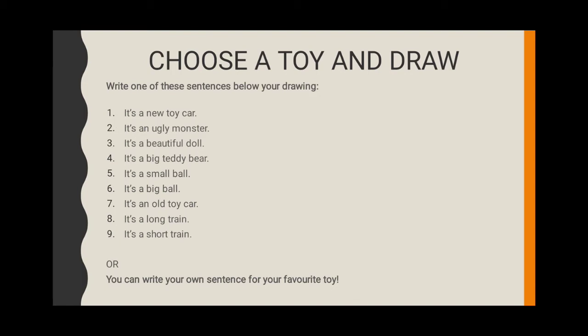Choose a toy and draw. Write one of these sentences below your drawing: It's a new toy car. It's an ugly monster. It's a beautiful doll. It's a big teddy bear. It's a small ball. It's a big ball. It's an old toy car. It's a long train. It's a short train. Or you can write your own sentence for your favorite toy.